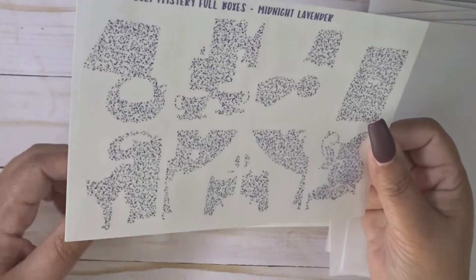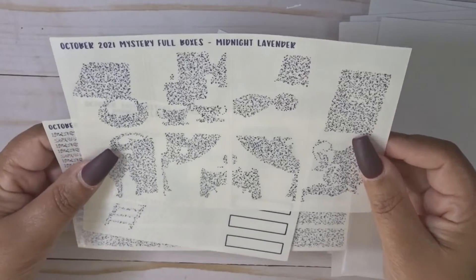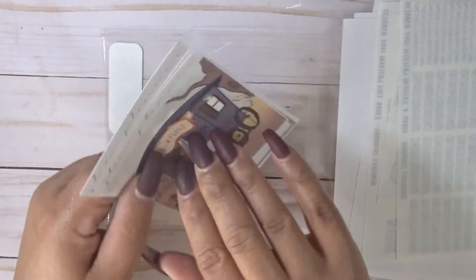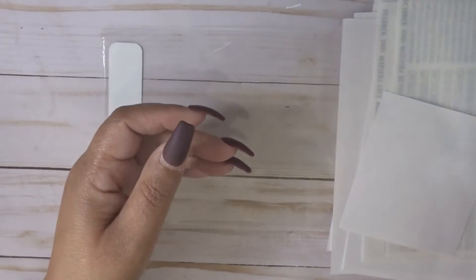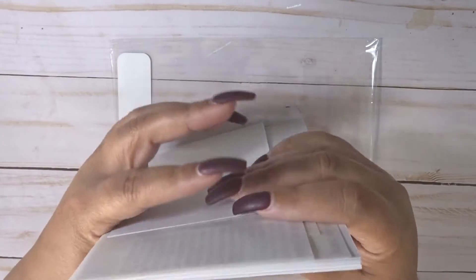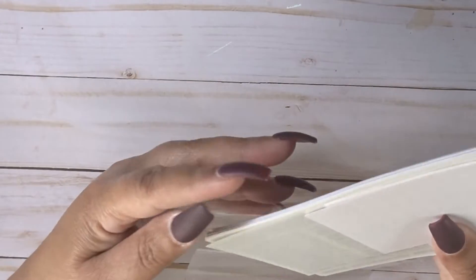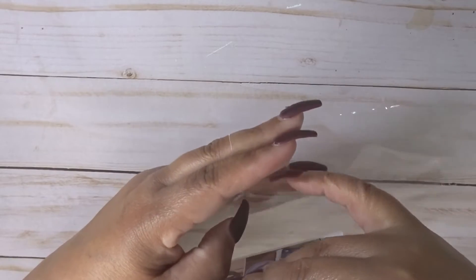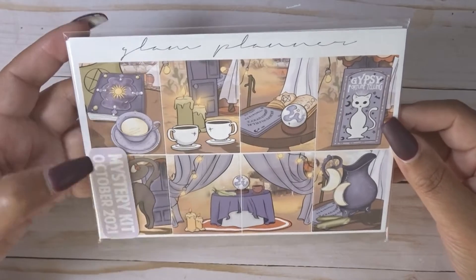But again, this is just not my vibe. You have a set of foil overlays, a double box, extra labels, and glitter headers. As I said, this is not my fave and I don't plan on keeping it. I'm going to get on her buy/sell/trade group and see if anyone wants this. It may be hard to sell now because it was in the glitch sale, but I'll sell it for what it cost me including shipping. That is the Glam Planner October mystery.